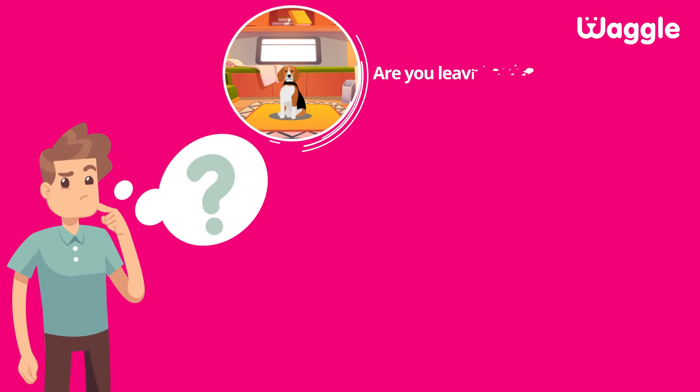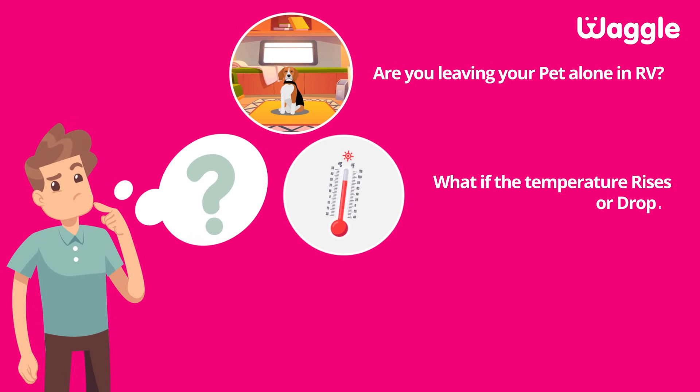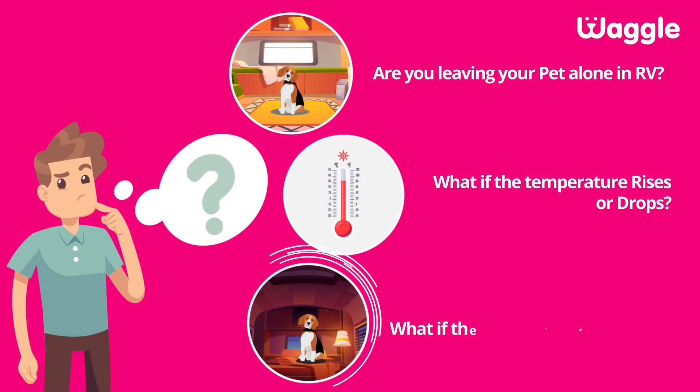Are you leaving your pet alone in an RV? What if the temperature rises or drops? What if there's a power outage?